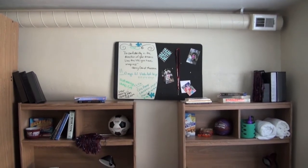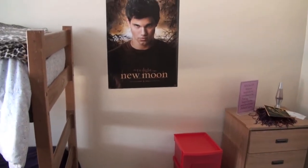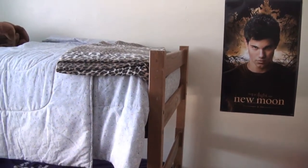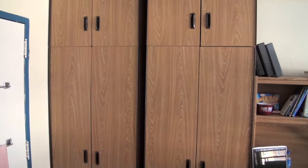The furniture consists of two desks, two dressers, and two beds. Students are allowed to arrange their rooms any way they want, so they can bunk or unbunk the beds. Students can also rent loft beds. The rooms come with two wardrobe closets as well.